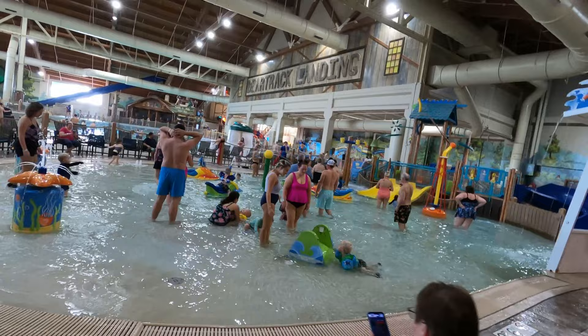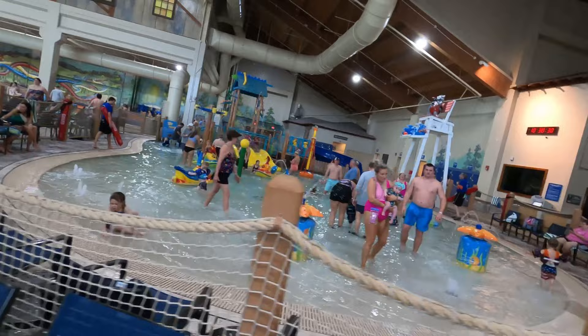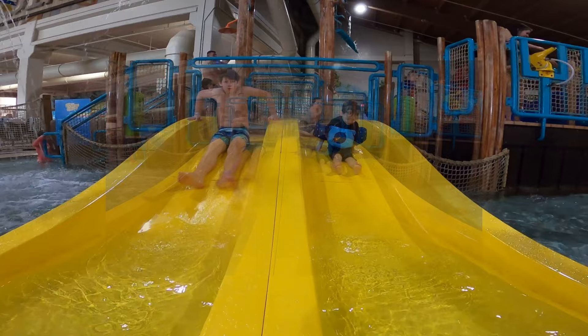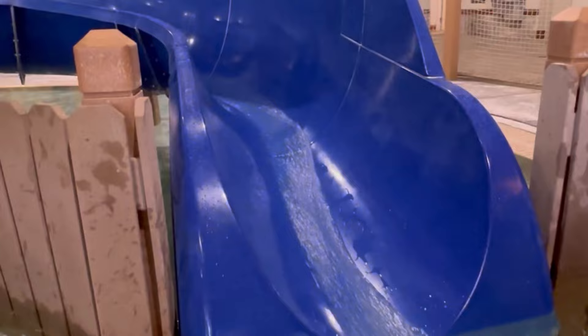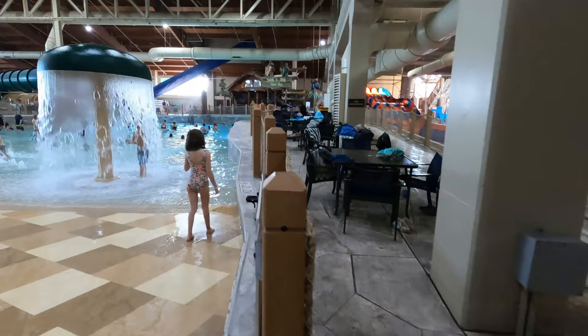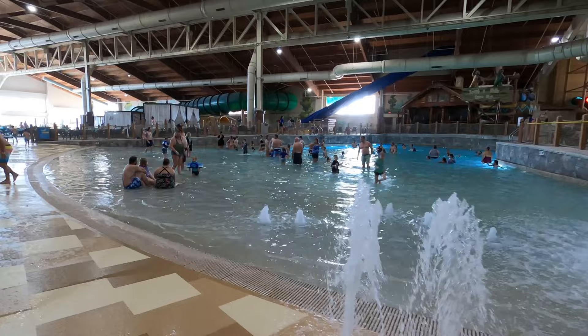With Jackson being two and a half, we spent quite a lot of time in this area. It is busy and stays busy all day, but it is a lot of fun. His favorite thing was the jet ski, and as you can see here he would only go down the blue slide on his stomach.